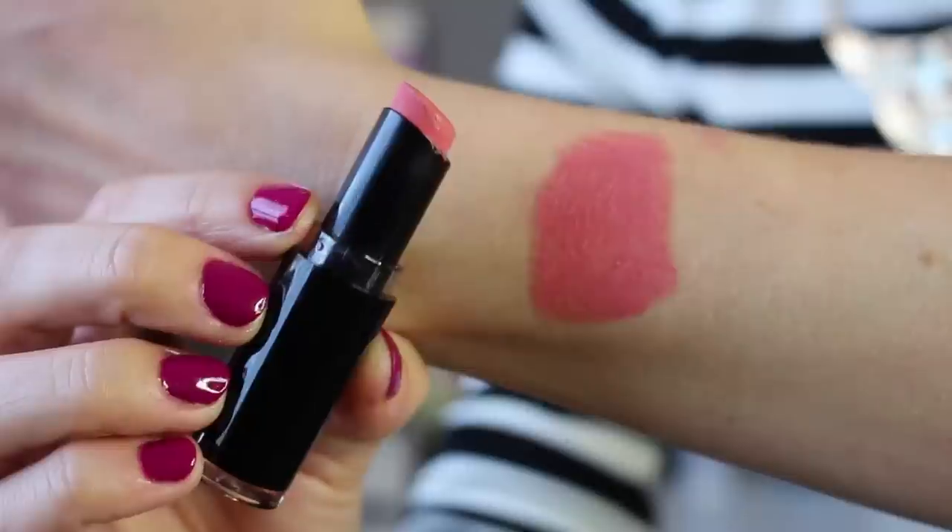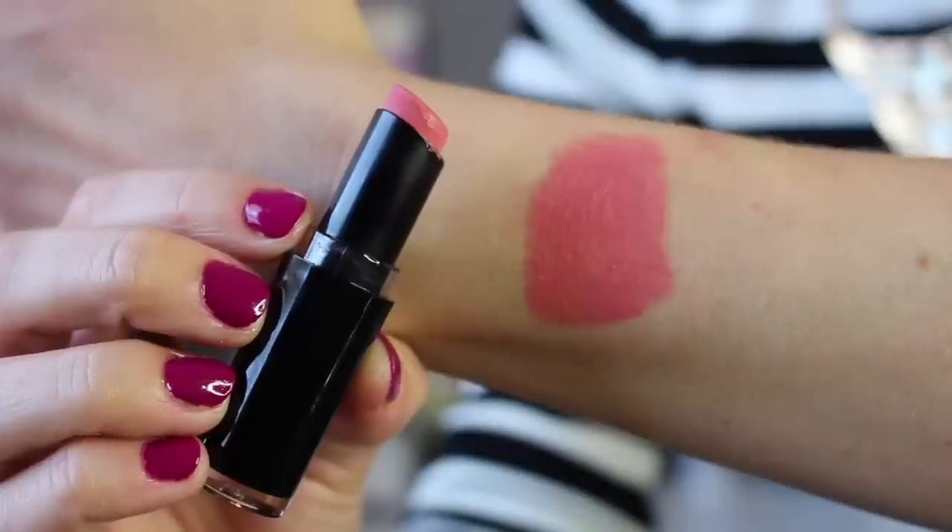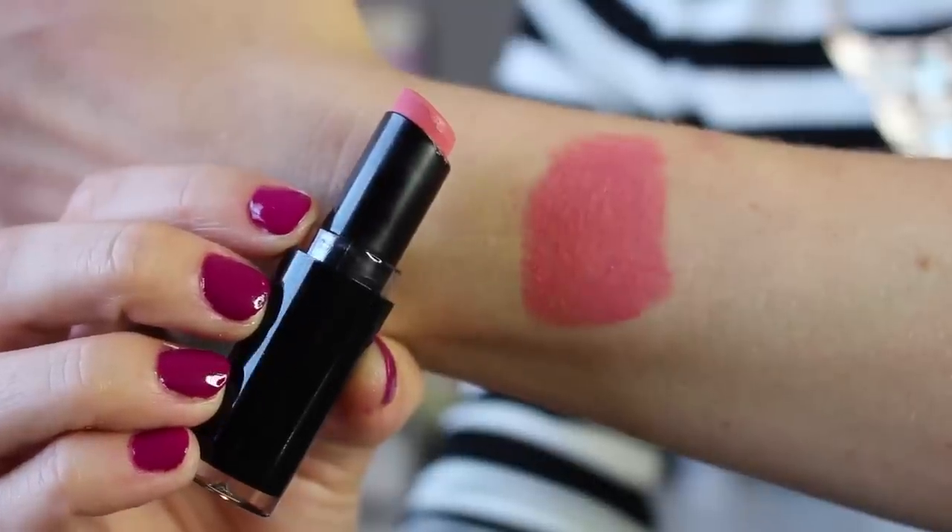We'll start with lipsticks because they're kind of the ones I think of when I think of Wet and Wild — their Mega Last lipsticks. These are only a couple dollars. The one I'm wearing right now is one that if you've been watching my channel, you know I love: 903C in the shade Just Peachy. It's a really nice coral-peach shade. The last time I showed it, people said it looked a little different than theirs, but this is the version I found very recently in the store within the last couple months.